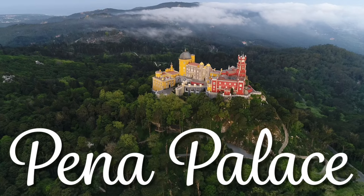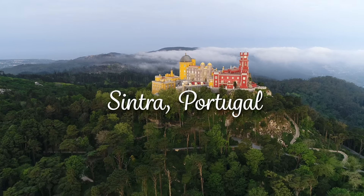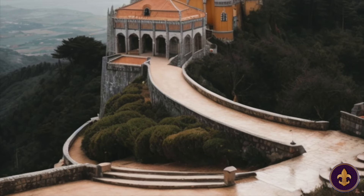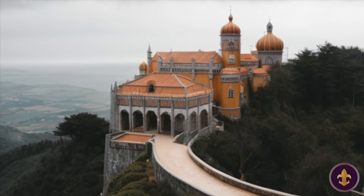Located on a lush hilltop in the picturesque town of Sintra, Portugal, is a fairy tale castle painted in the most vivid and vibrant of colors. It all started in the 8th century, when the Moors built a monastery on top of a hill, with unrestricted views of the surrounding Sintra region and the ocean.